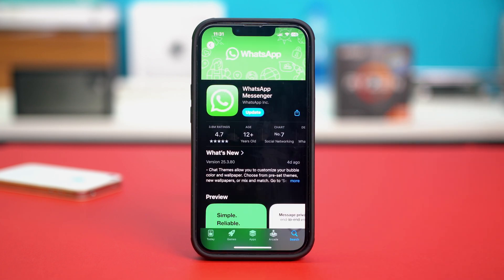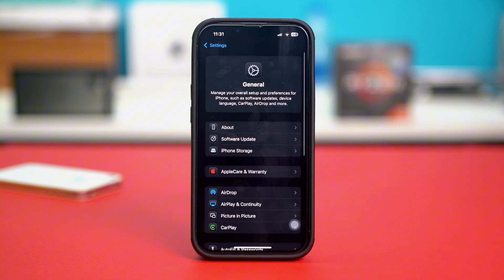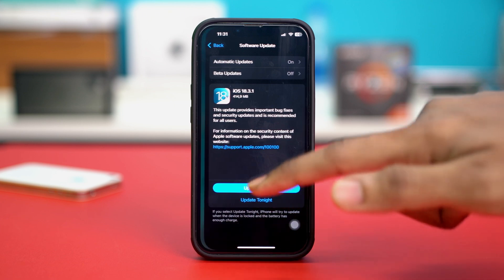After reinstalling WhatsApp, check if the problem was fixed or not. If not, try solution three: checking for iOS updates. Open your phone settings, tap on General, then tap on Software Update. If you have any updates available, simply update your phone to the latest iOS version. After updating, see if that fixed your problem or not.